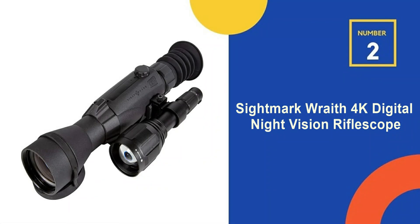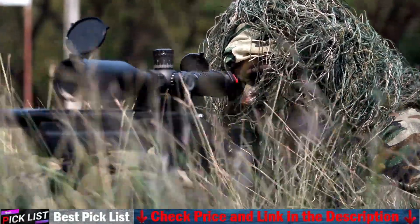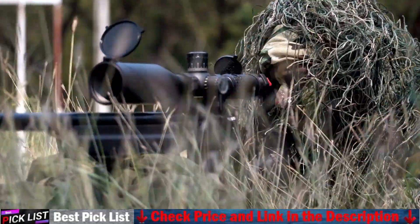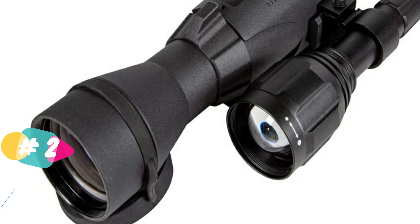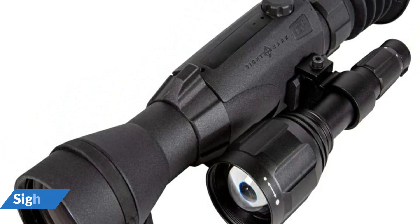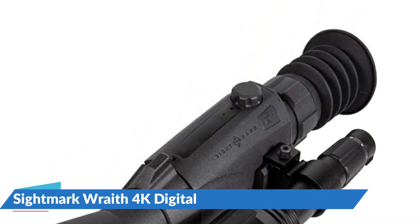Our second best digital riflescope is the Sightmark Wraith 4K Digital Night Vision Riflescope. The Wraith 4K Max from Sightmark is a perfect blend of technology, power, and precision. It features an improved ultra-high quality 4000x3000 digital CMOS sensor in low-light circumstances to detect things up to 300 yards away, and in daylight its detection range is much greater. The brilliant 1280x720 display resolution of the Wraith 4K delivers crystal-clear imaging.